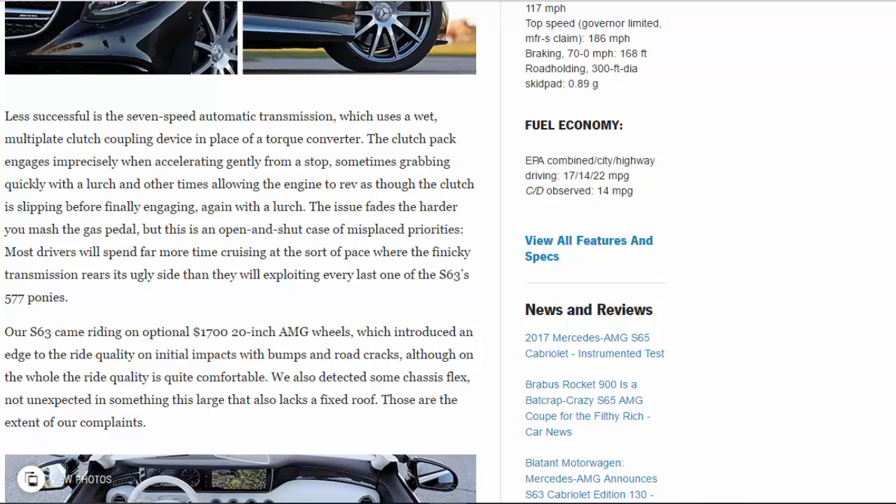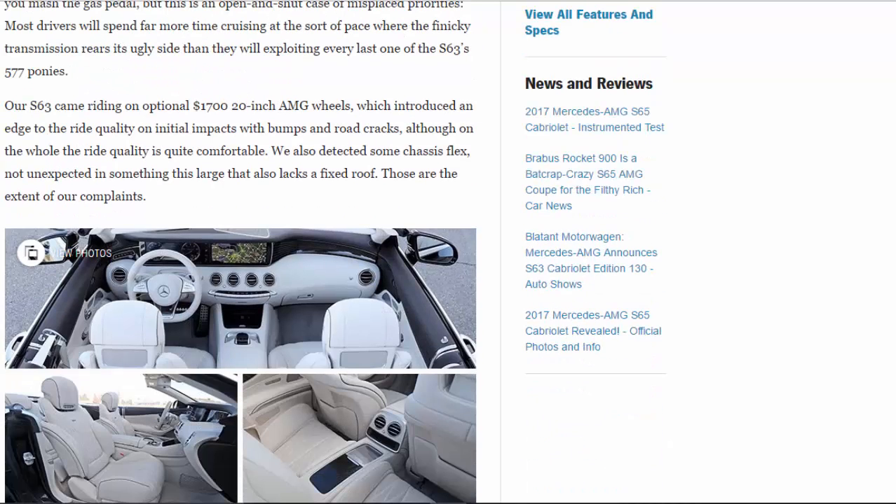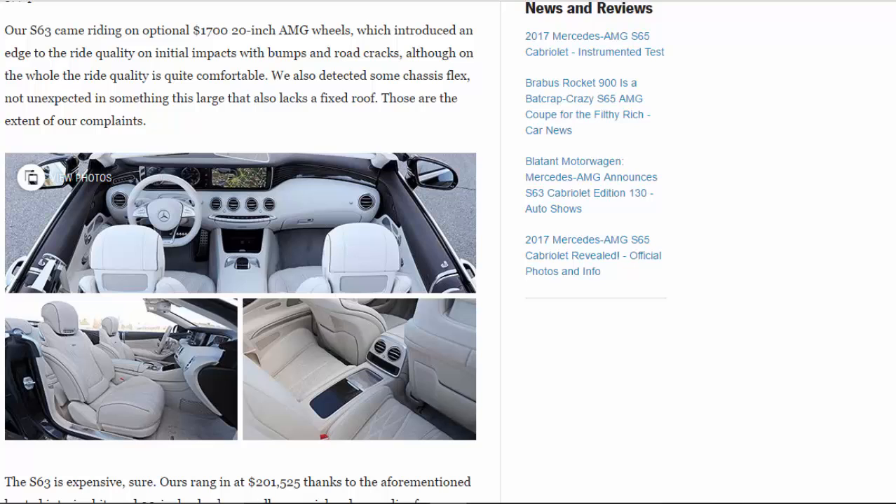Our S63 came riding on optional $1,700 20-inch AMG wheels, which introduced an edge to the ride quality on initial impacts with bumps and road cracks, although on the whole the ride quality is quite comfortable. We also detected some chassis flex, not unexpected in something this large that also lacks a fixed roof. Those are the extent of our complaints.